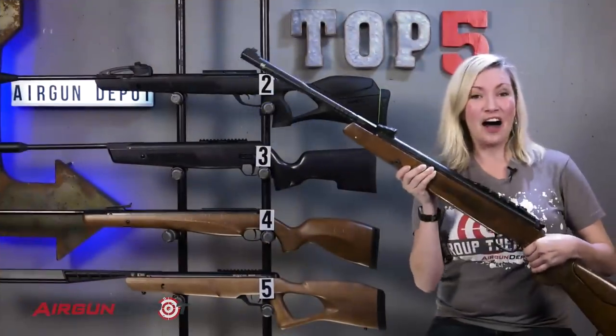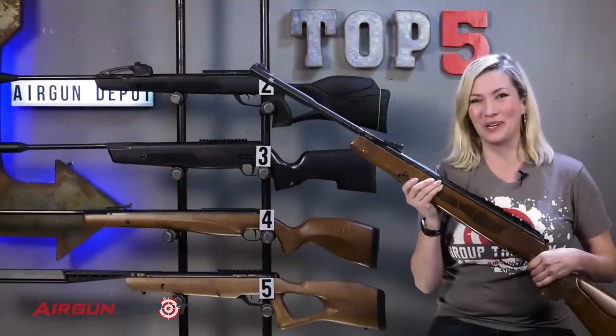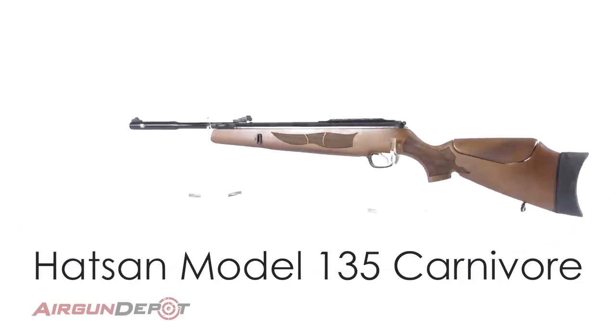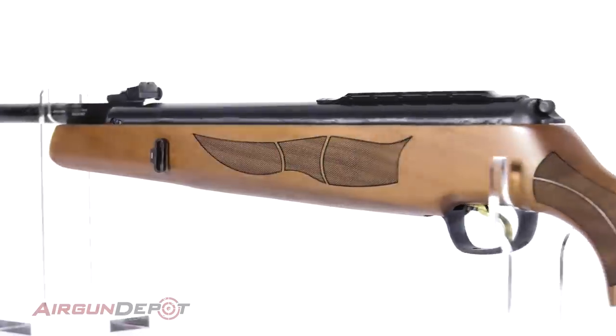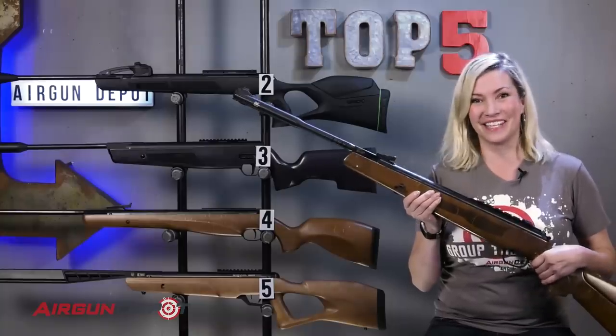And number one on our list is the Hatsan Model 135 Carnivore in .30 caliber. Not only is this the most powerful springer on the list, it is also the only big bore break barrel in the world. With a beautiful Turkish walnut stock and the quattro trigger, you get a lot of gun for your money. If you really want to bring the smack down to some small game or just have bragging rights, this is the gun for you.